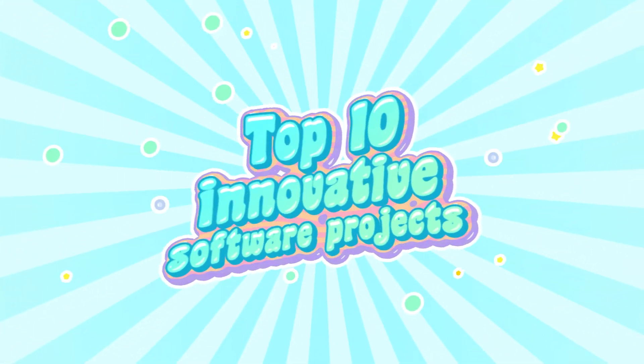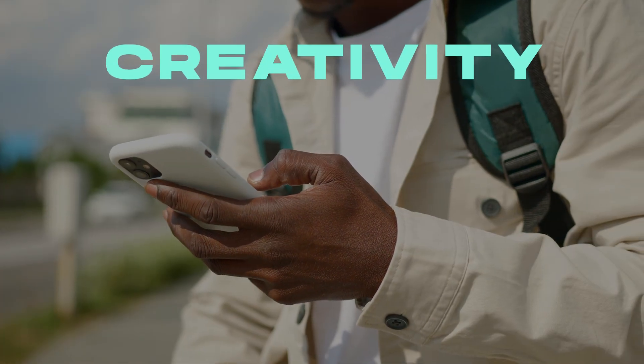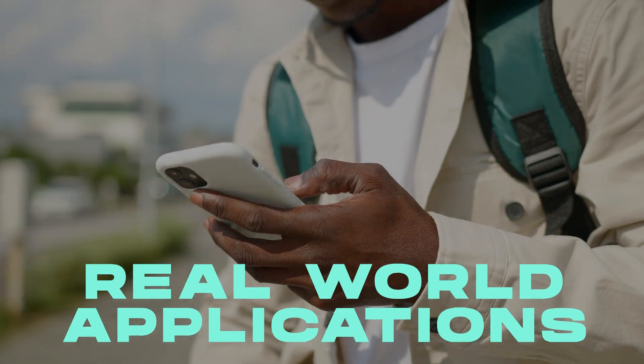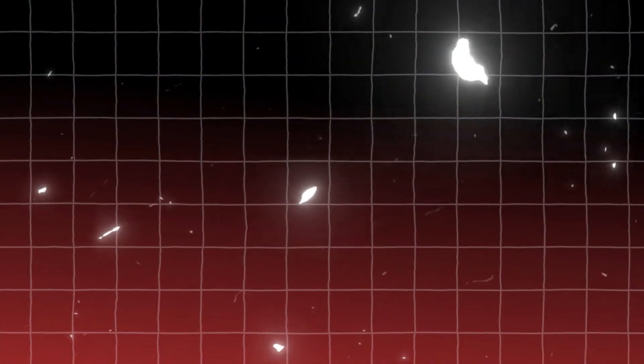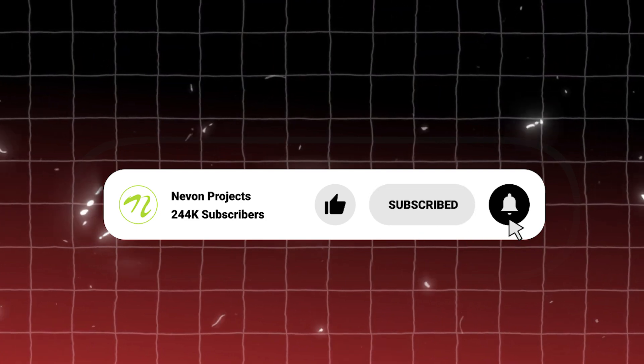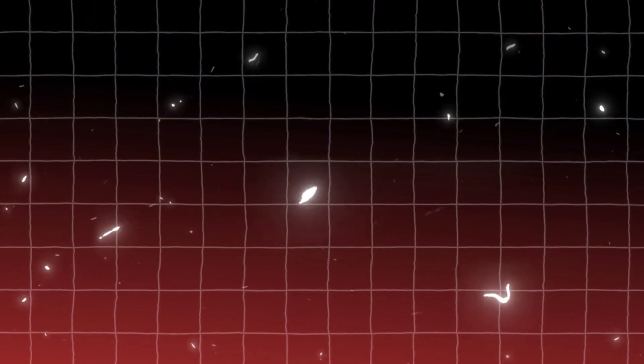There you have it! Our top 10 innovative software projects that are a perfect mix of creativity, problem-solving and real-world applications. If you enjoyed this video and want to see more such innovative projects, please like the video, share and subscribe. Don't forget to hit the bell icon so you don't miss any of our uploads. Thanks for watching!